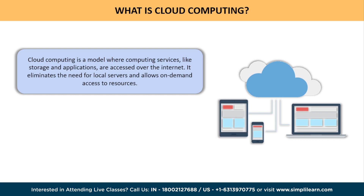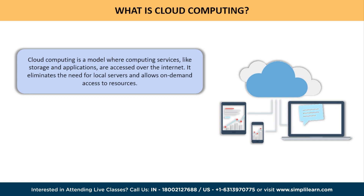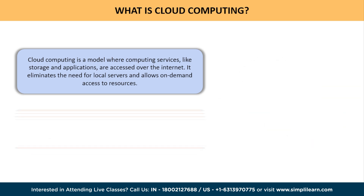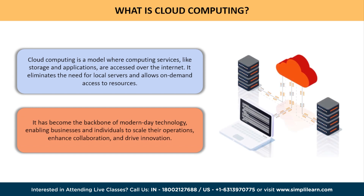Cloud computing is a model where computing services like storage and applications are accessed over the internet. It eliminates the need for local servers and allows on-demand access to resources. It offers benefits such as cost savings, scalability, accessibility, reliability, and security.